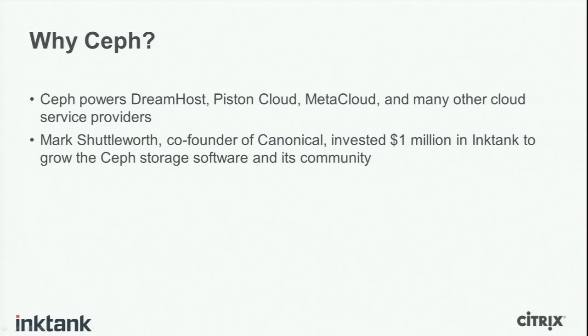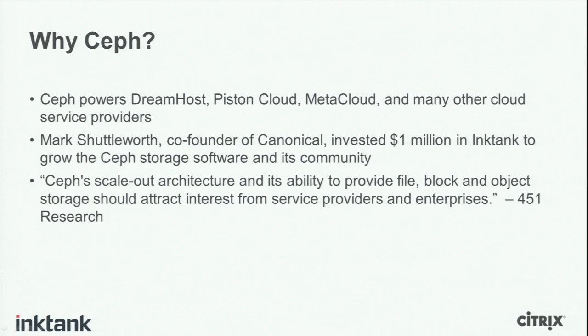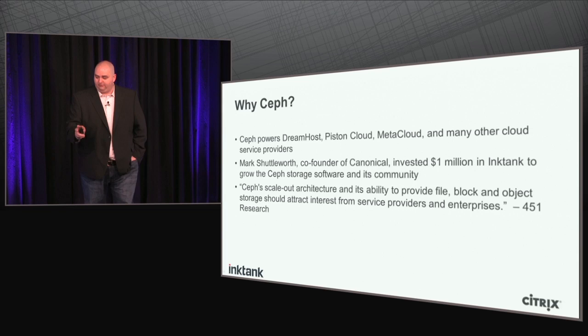Another reason to pay attention to Ceph: Mark Shuttleworth, co-founder of Canonical, went to space and gave us a million dollars to ensure Ceph grew as a community and the software became more mature. So we have significant investment from open source luminaries. Also, 451 Research had this to say: 'Ceph's scale-out architecture and its ability to provide file, block and object storage should attract interest from service providers and enterprises.' Two key things were highlighted: the scale-out architecture, and the ability to provide file, block, and object storage in the same cluster — a unified storage platform.